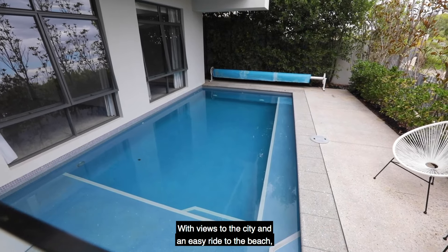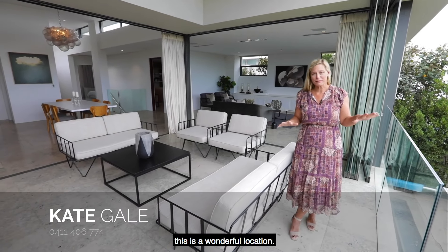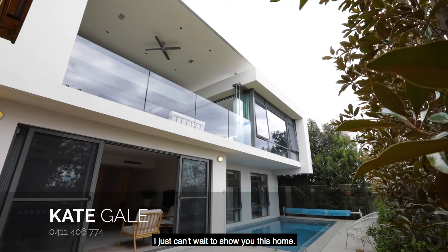With views to the city and an easy ride to the beach this is a wonderful location, I just can't wait to show you this home.